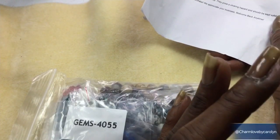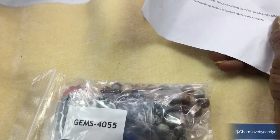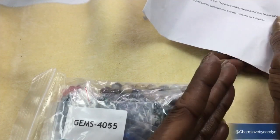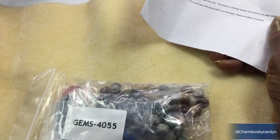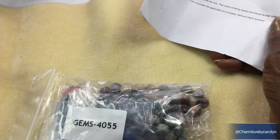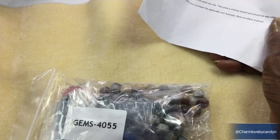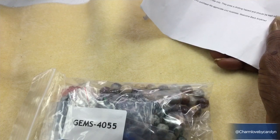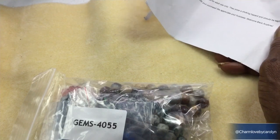I have watched gemstone unboxings and jewelry unboxings in general, and I can't explain these stones like I see some creators do, but I will just tell you what I like about them and stuff like that.